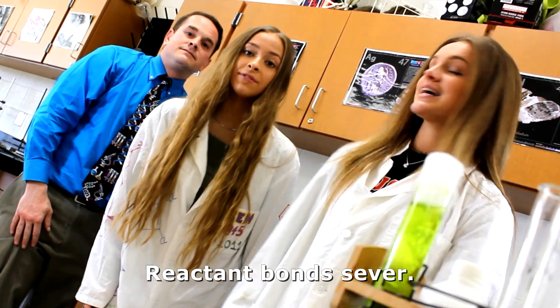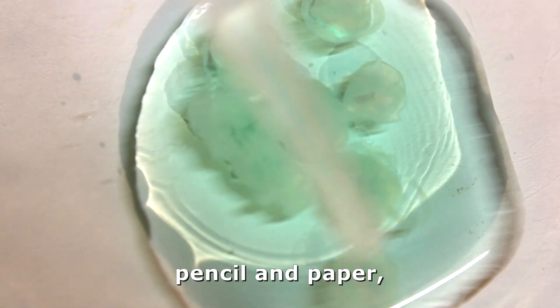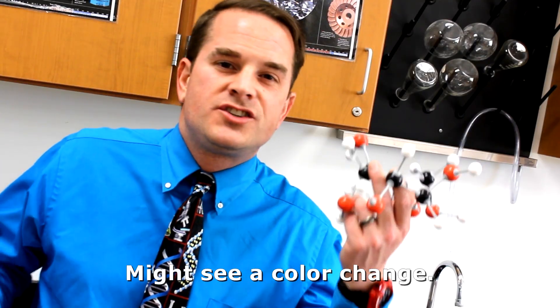Endothermic — reactant bonds sever. Exothermic — the product comes together. Measure whichever is greater, pencil and paper, like a two-player chem crusader calculator.